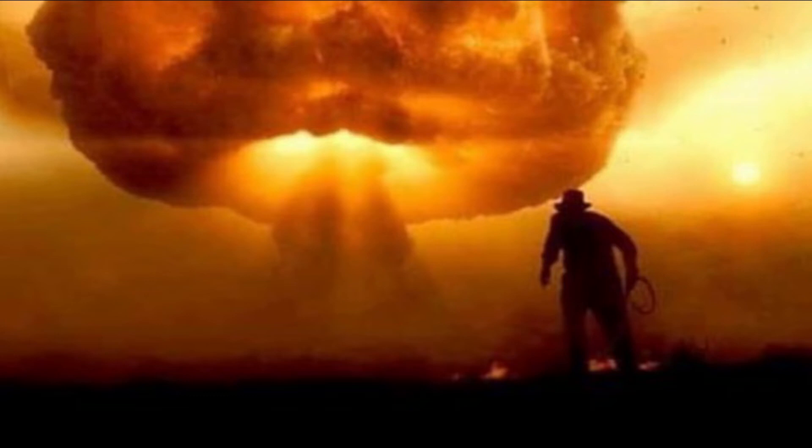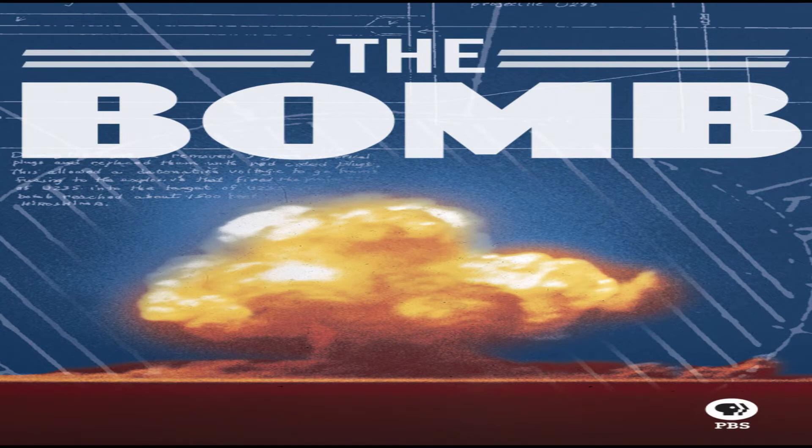I was watching a documentary on YouTube called 'The Bomb' — check it out. It's the BBC 2017 documentary, right on YouTube, you can watch it. It was really good talking about the history of the atomic bomb, how it started, Robert Oppenheimer and how they did it and came up with it. The sword — Esau's blessing. The sword.